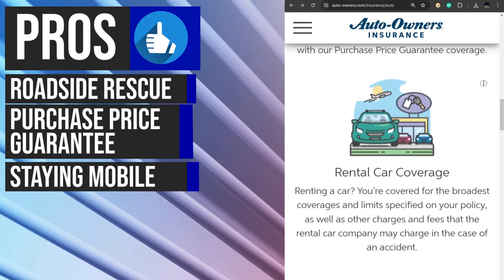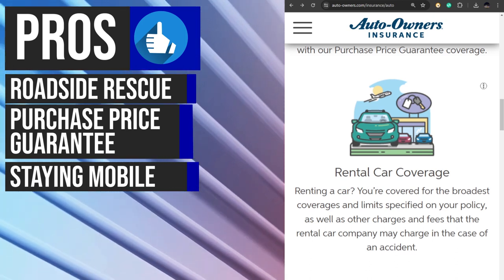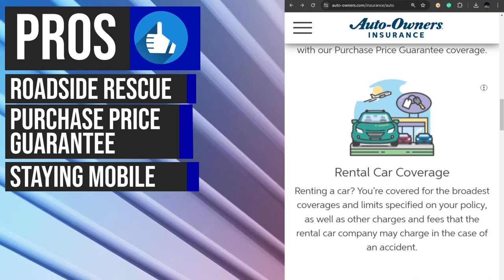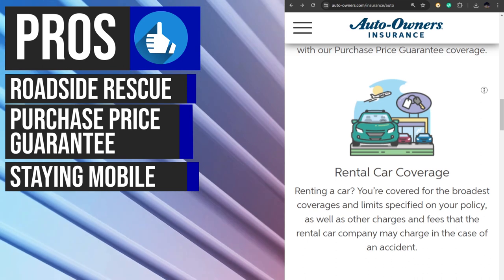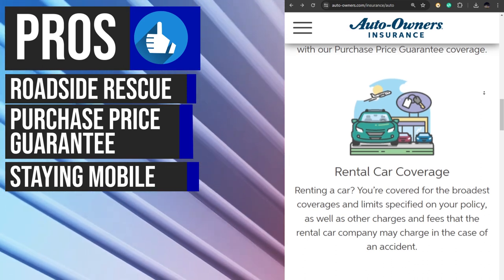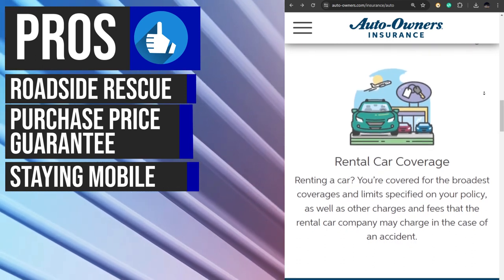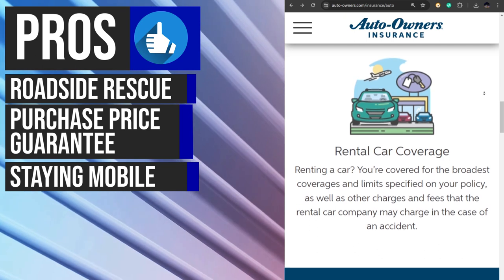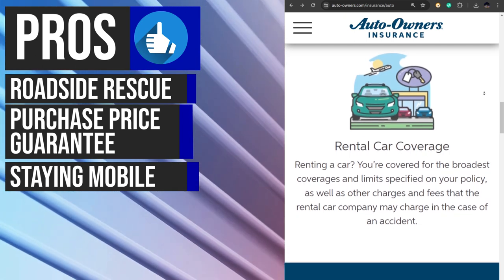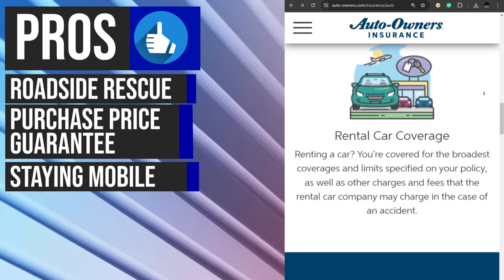If your car is in the shop due to a covered claim, Auto Owners rental car coverage ensures you can still get where you need to go. This coverage reimburses you for a rental vehicle including the daily rental rate, taxes, and other fees up to your policy's limits. With this coverage, you can maintain your daily routine without the added expenses of a rental car, giving you peace of mind while your car is being repaired.